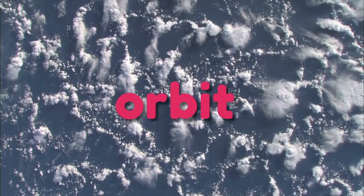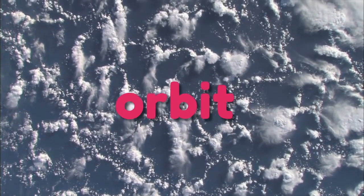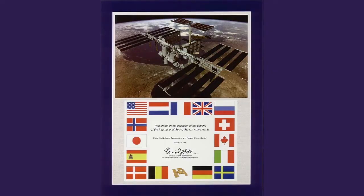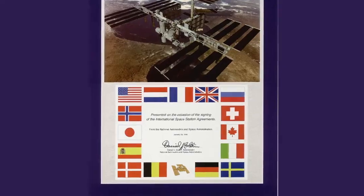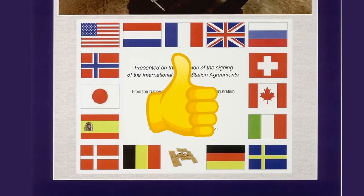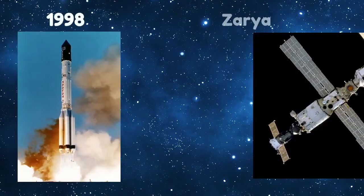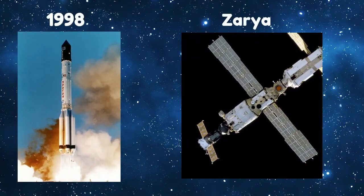The International Space Station, also known as the ISS, is special because it's not owned by a single country, but by many countries who work together to build it. It started off as a single module and has grown piece by piece into the larger station it is now. In 1998, Russia launched the module Zarya into low Earth orbit as the first piece. Low Earth orbit means it is still within the Earth's orbit, not far off in space beyond the Earth's strong gravitational pull.